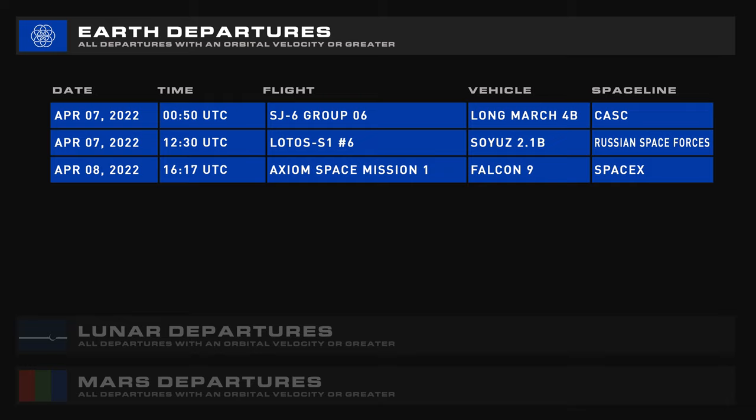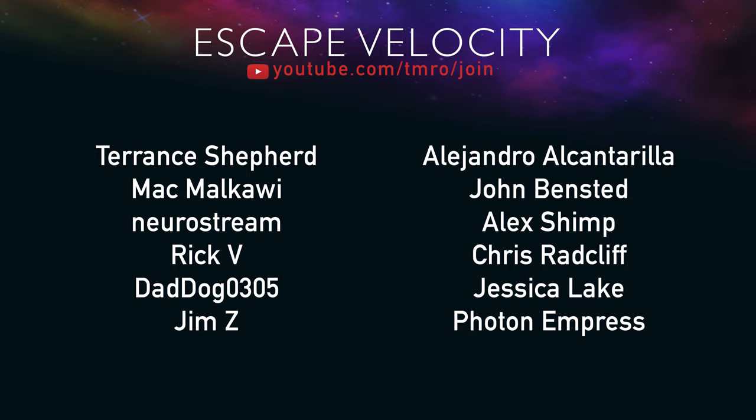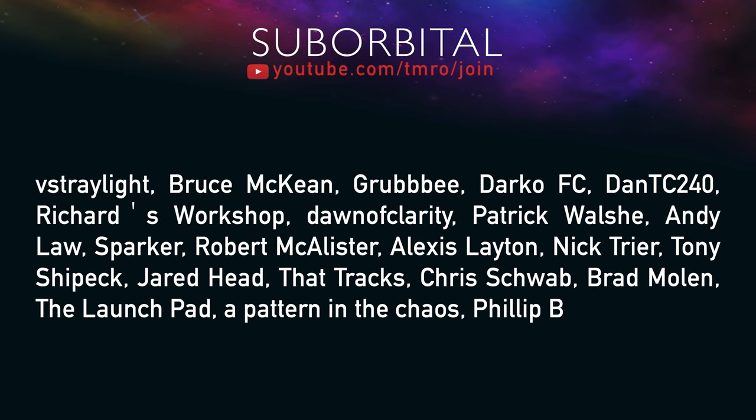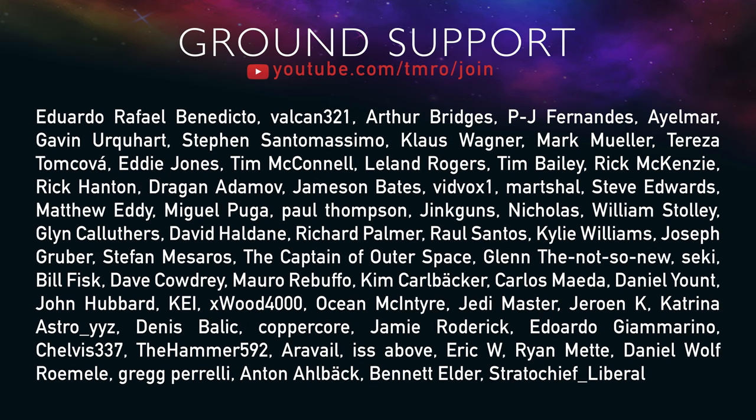If you think this content is worth contributing to financially, consider joining the wonderful people on screen now. The Escape Velocity, Orbital, Suborbital, and Ground Support citizens all receive various perks, such as seeing Space News scripts as they're being written and access to pre- and post-show Tomorrow Live broadcasts. Head to youtube.com/tmro/join or just hit the join button below.